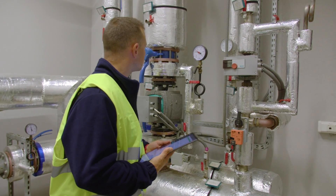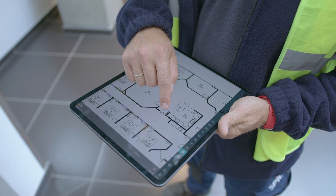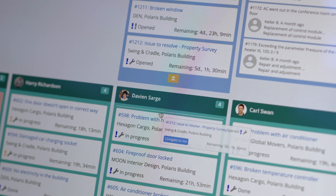Resolved tasks, supplemented with adequate notes and photo annotations, can be marked on the building's plan, making further searching much easier. If a task needs a corrective follow-up action, it can easily be assigned to the right person.